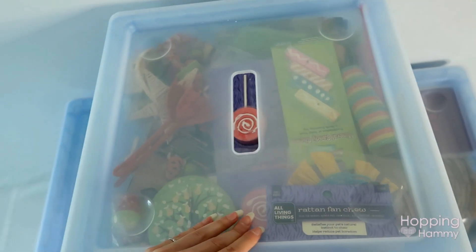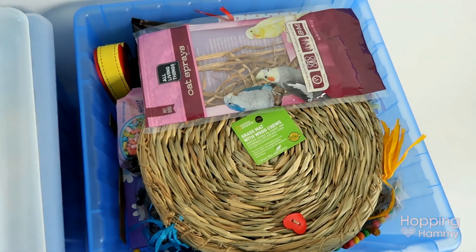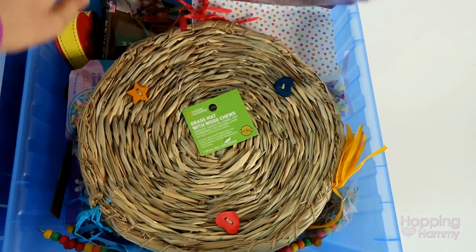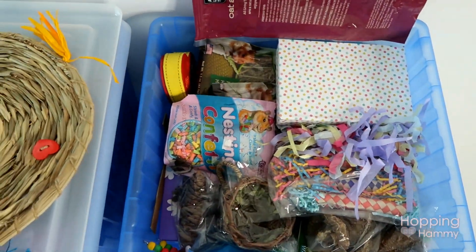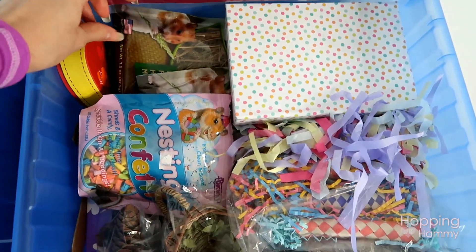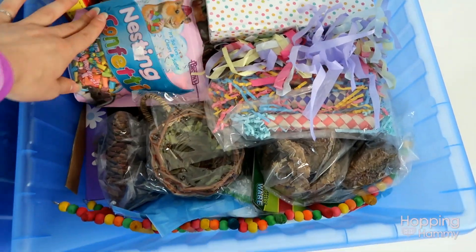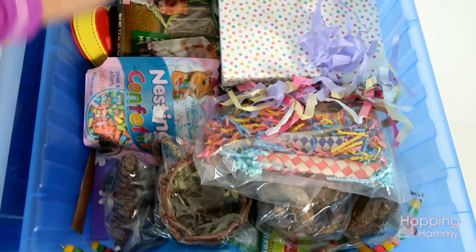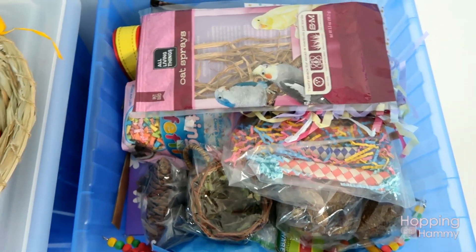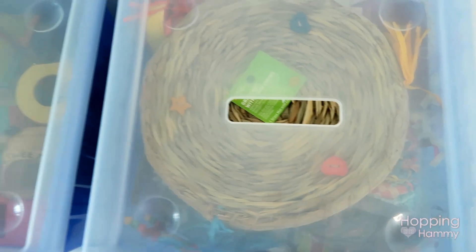In this next tub I have some similar things — a few more chews that didn't fit, and I also have my oat and wheat sprays in this. I have this huge grass mat that I never was able to use with Kashi, but I'm definitely wanting to use it in future. I have some nesting confetti and a lot of natural things as well that I have in here. All of that is going to be kept for cages I set up in future.